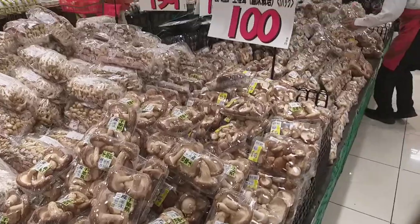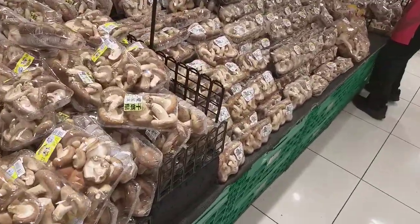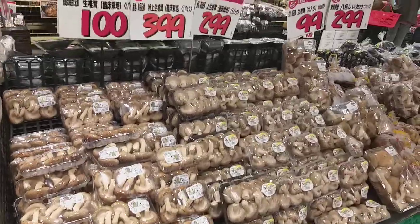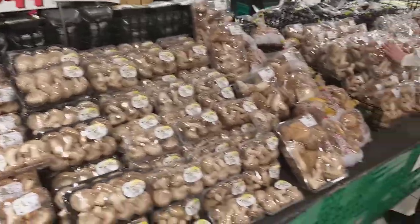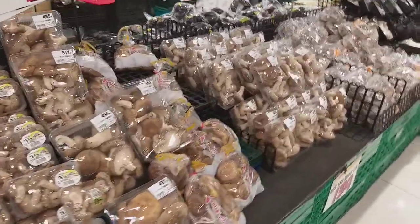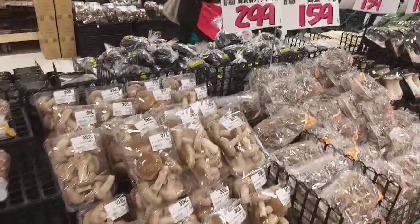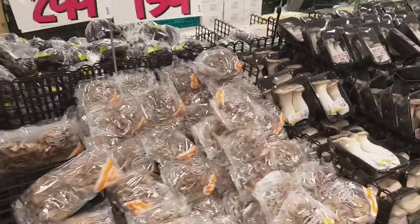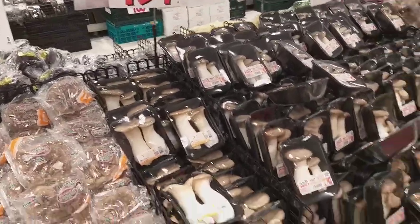This mushroom is $100 and the small mushroom is $159. There are mushrooms in the same way.